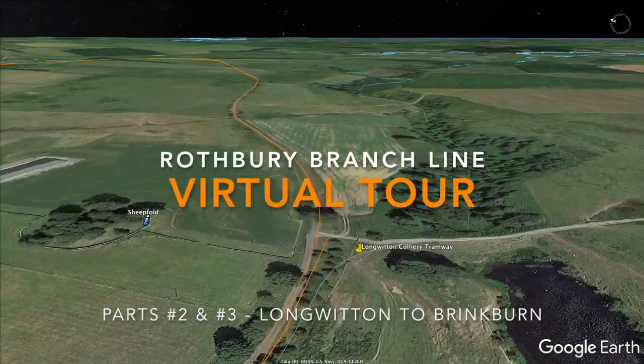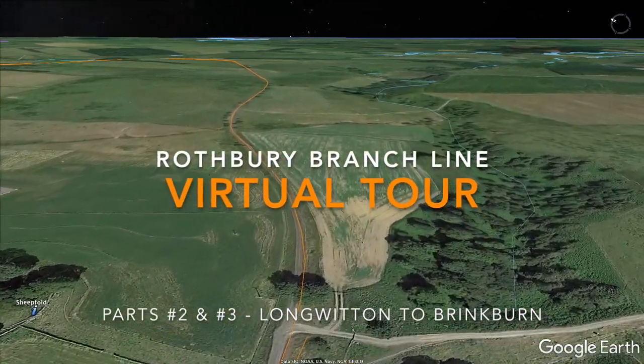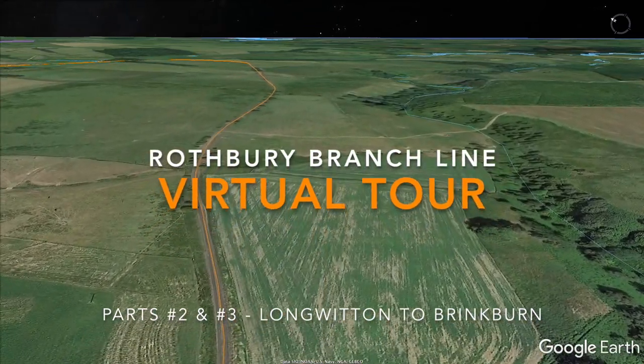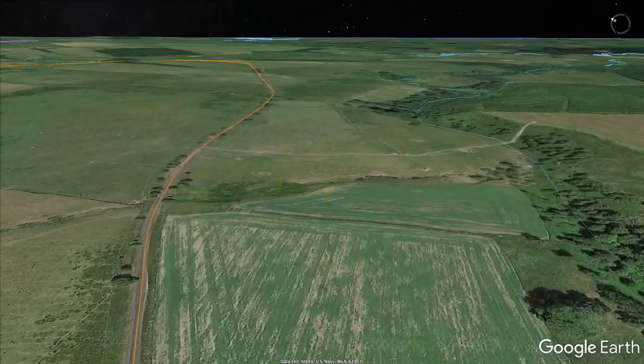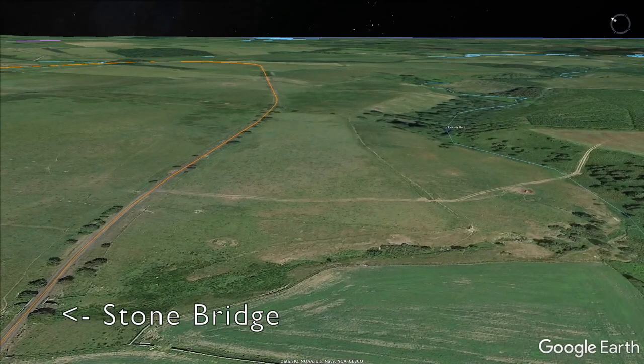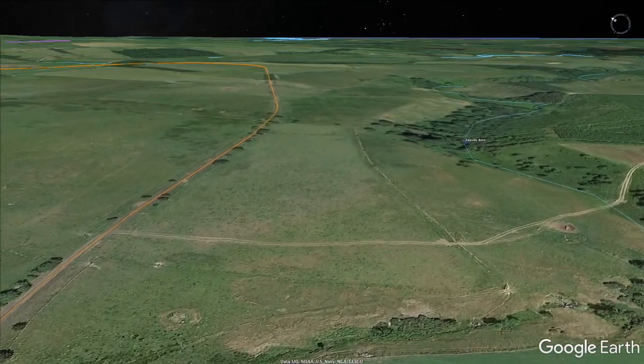Good day, and welcome back to our virtual tour of the long-abandoned Rothbury branch line in rural Northumberland in the United Kingdom. We've still got around 10 miles to go, so let's get cracking and continue our journey down the line to Rothbury.